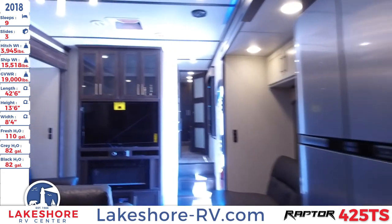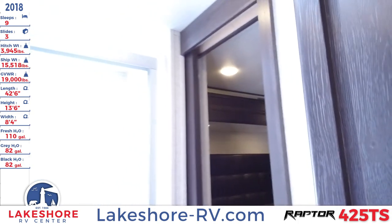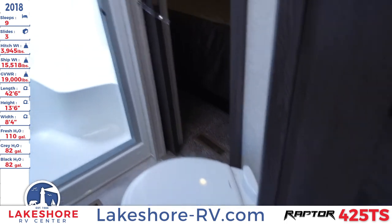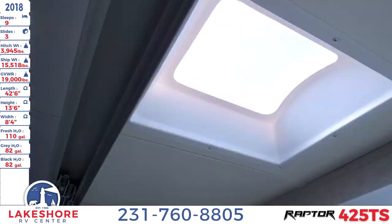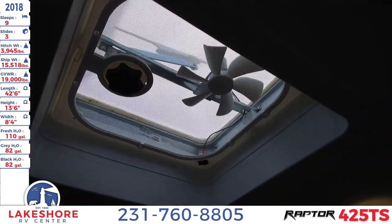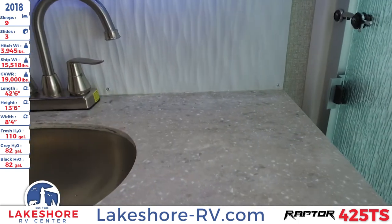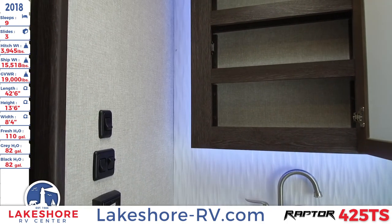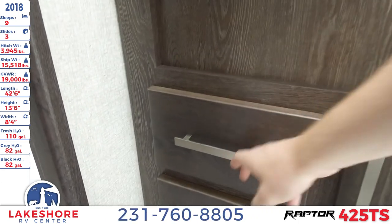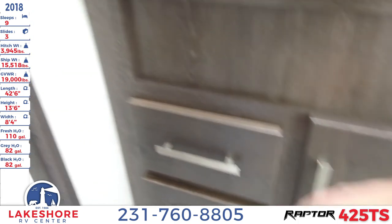Moving to the front of the unit, we'll take a look at the master bathroom. Right away you'll see the foot flush toilet up front, a large one-piece shower with a built-in seat, detachable shower heads, a skylight, and a vent fan. There's also a stainless steel undermount sink with a solid surface countertop, a mirrored medicine cabinet, and additional storage spaces beneath and beside the sink including drawers.